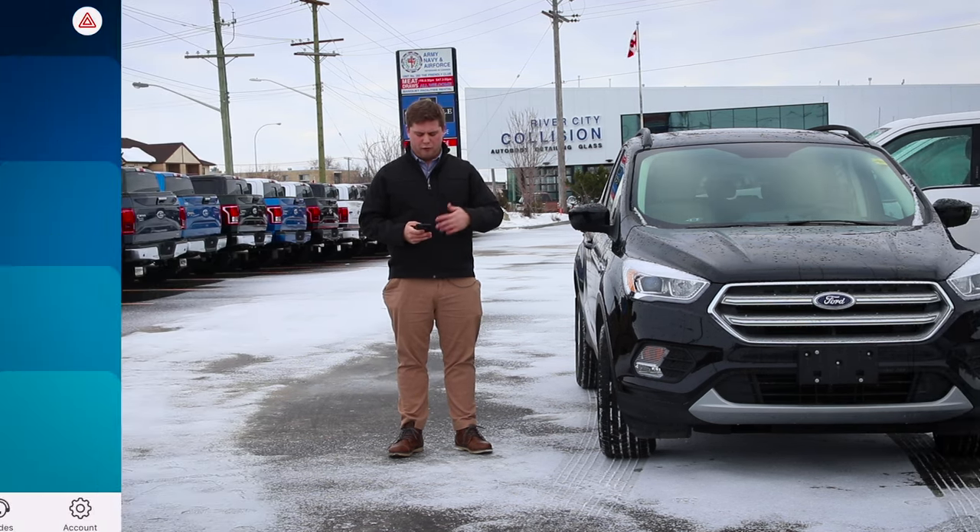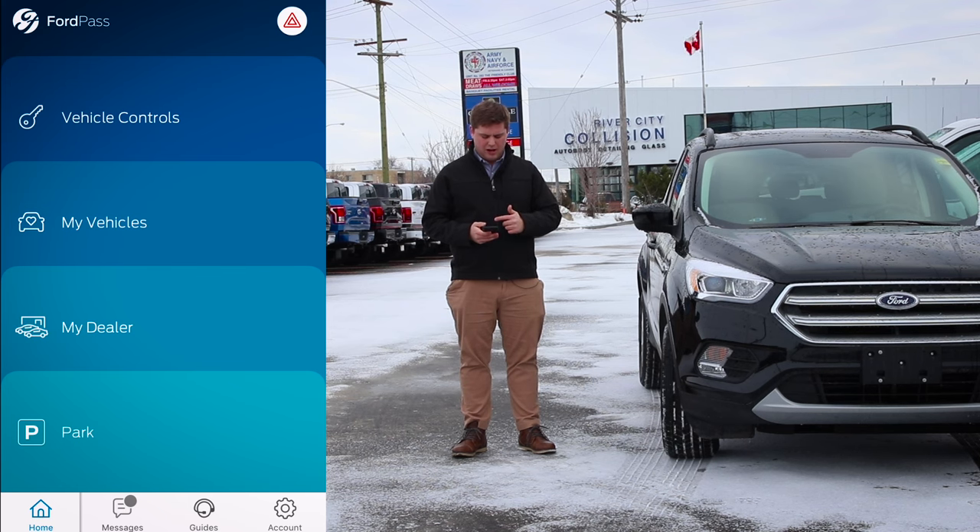So once you get it all set up, you'll have four menus: Vehicle Controls, My Vehicles, My Dealer, and Park.